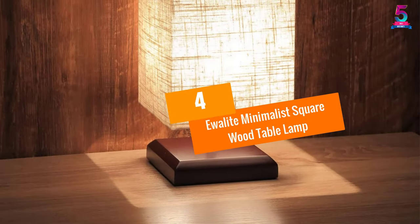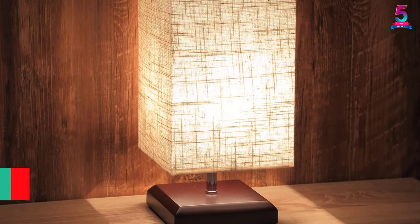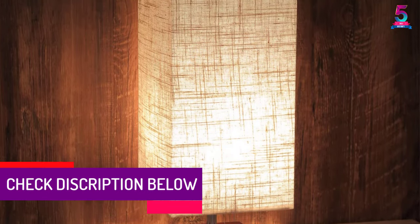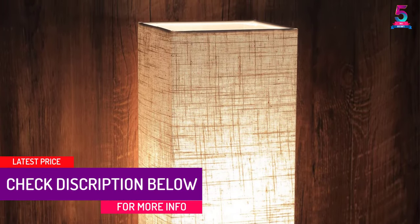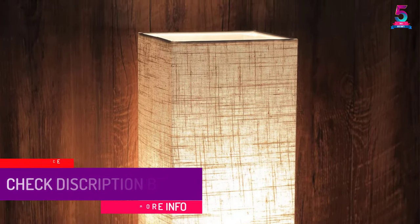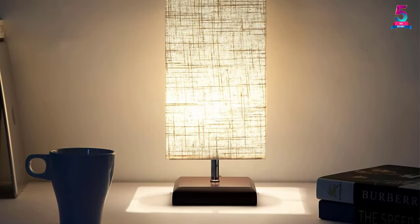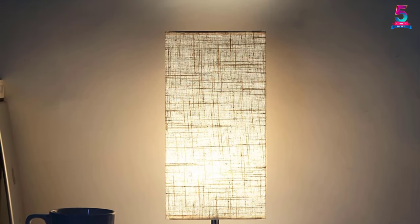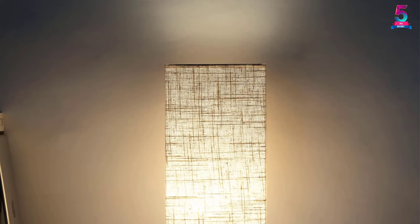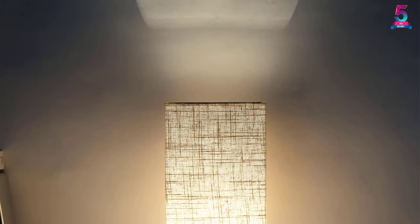At Number 4: the Aewolite Minimalist Square Wood Table Lamp. This model comes with a wood stand and a fabric shade of linen flaxen. The bulb base is E26 while the bulb is 40 watts maximum. You can switch it on and off via a switch in the middle of the cord. The design comes in classic, vintage, and minimalist styles, blending easily with your home's decoration. It can be placed in the living room and bedroom.